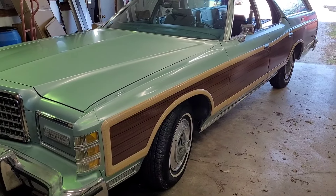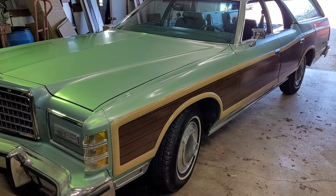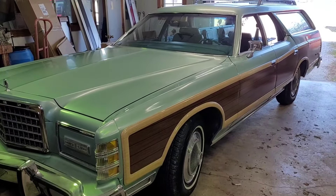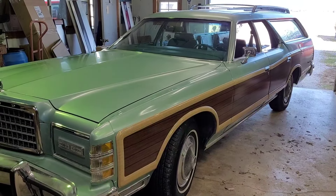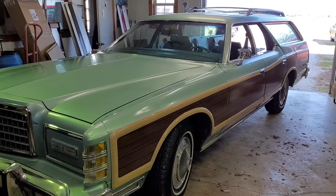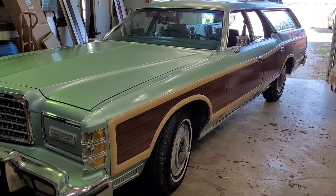Hey guys, welcome back once again. I wanted to give you an update on the wagon since I got it — we did that first video and went over the Marty report and stuff. I can't believe that I forgot to mention one of the coolest options that I had saved for this car in case I found one, and I'll get to it in a second.